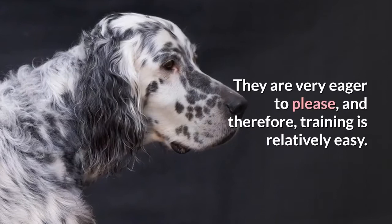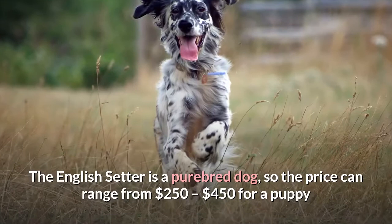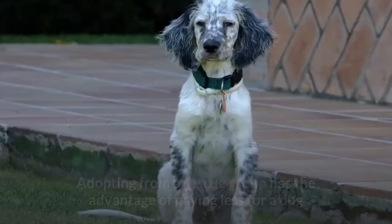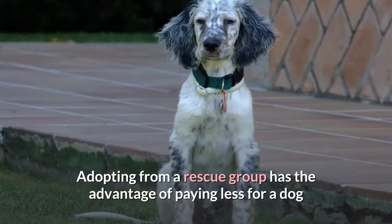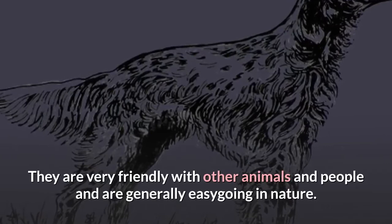They are robust and healthy dogs with a slightly longer lifespan than other dogs the same size. The English Setter is a purebred dog, so the price can range from $250 to $450 for a puppy or dog from an English Setter rescue group, or $600 to $3,000 from a breeder. Adopting from a rescue group has the advantage of paying less and giving a dog, quite possibly, its first loving home. They are very friendly with other animals and people and are generally easy going in nature.